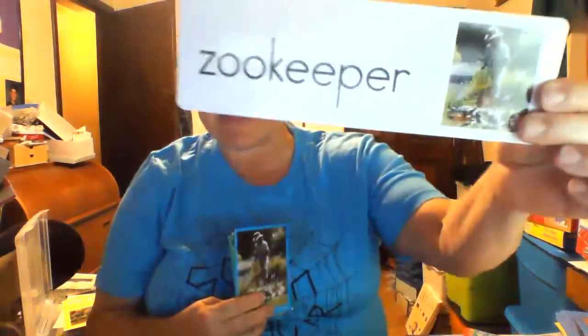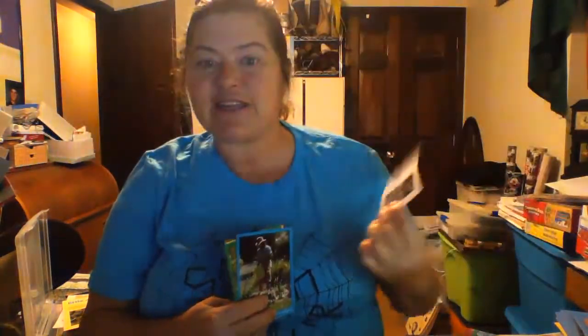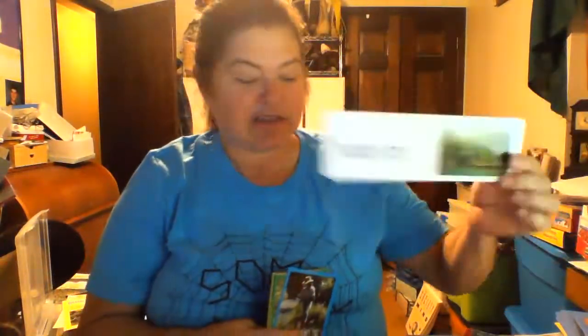I know you probably know some people that have been to the zoo. Maybe you've been to the zoo. Do you remember the person that takes care of the animals? The zookeeper! The zookeeper takes care of the animals, and the place that the animals live is called the habitat. Those are things that we have thought about this week when we're thinking about the zoo.